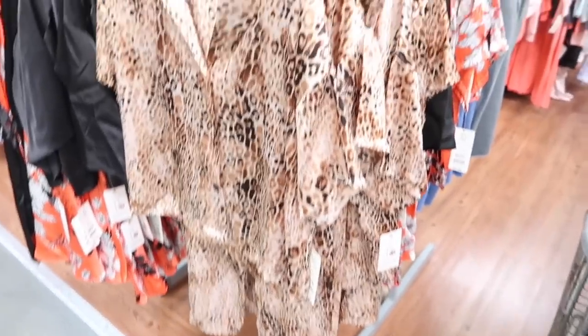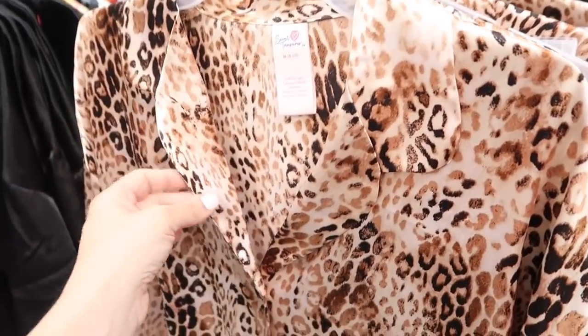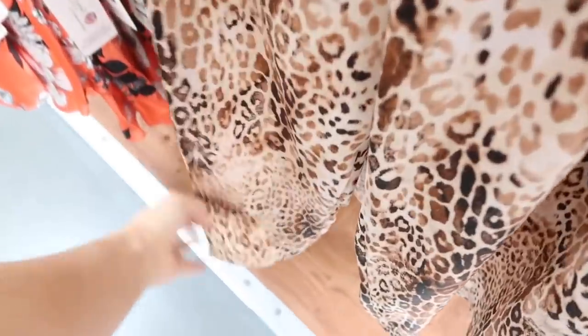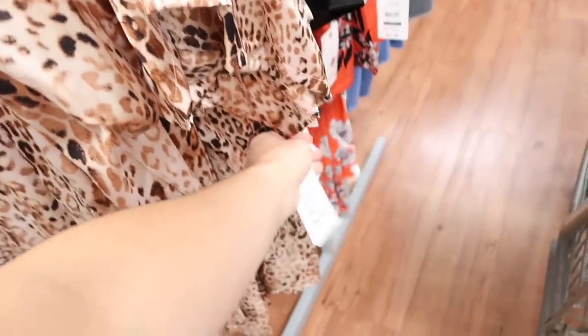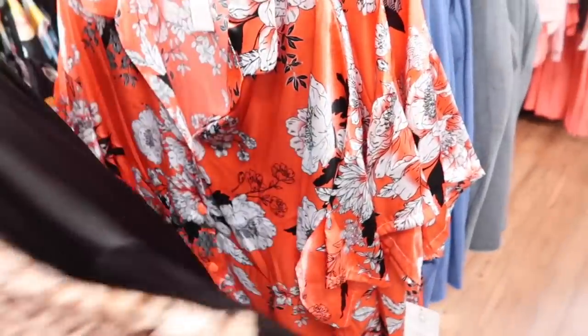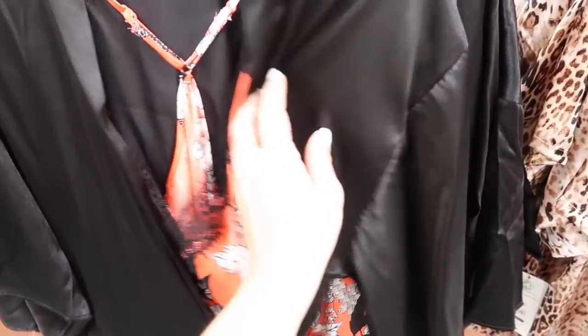Also new from Secret Treasures is a little satin set — smaller collar, little lapel, buttons all the way down, more of a shorter boxy fit in this really silky satin material. The pants are cropped, elastic waistband, really nice and flowy. The two pieces are $17.98; it comes in the leopard and then also in that orange floral.